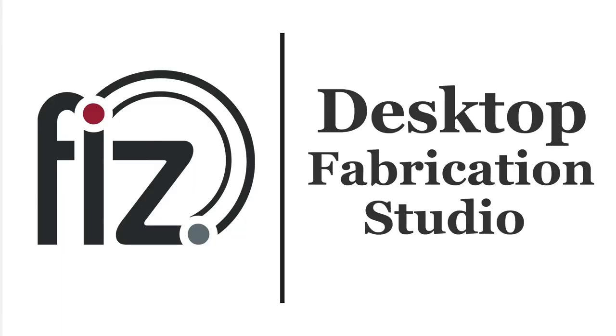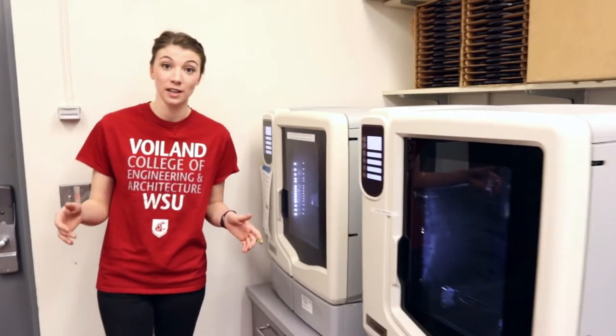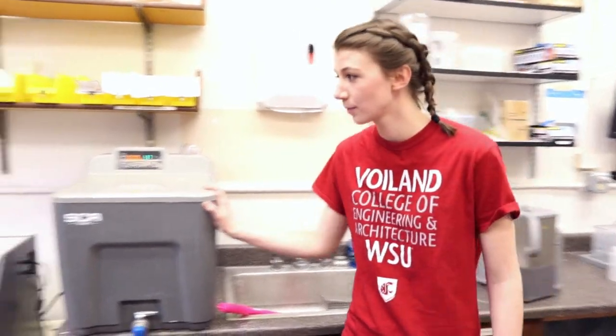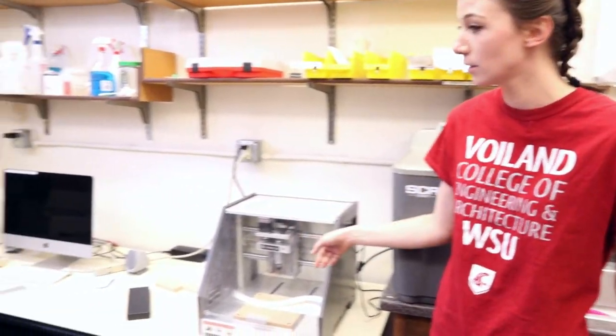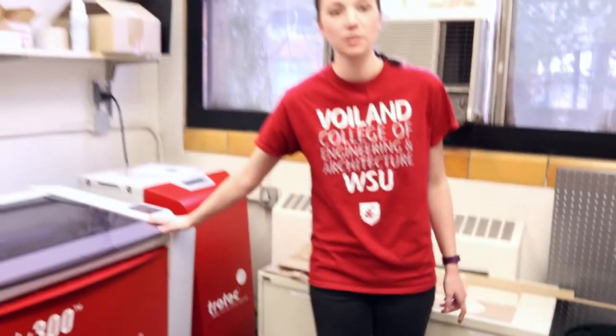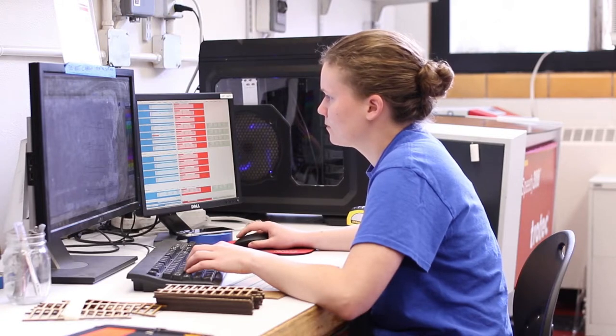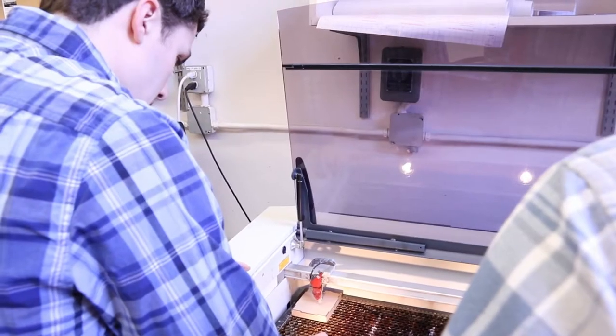Let me show you around. Here we have our two 3D printers, housed in our desktop fabrication studio. A couple other technologies we have in this room include a bath accompanied with the 3D printer, our two CNC mills, and lastly our Trotec laser engraver. This gives students the ability to develop parts for their own projects quickly, accurately, and precisely.